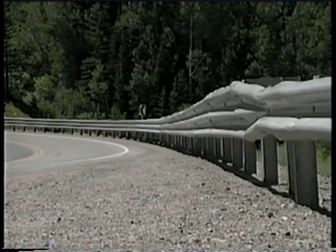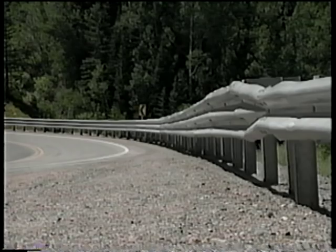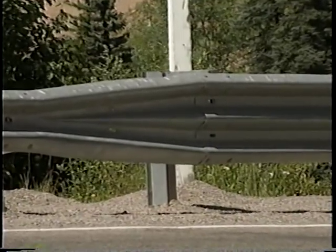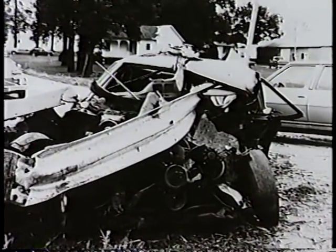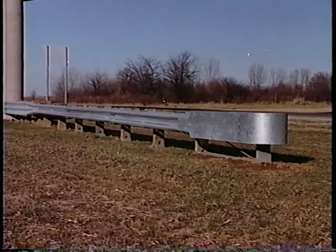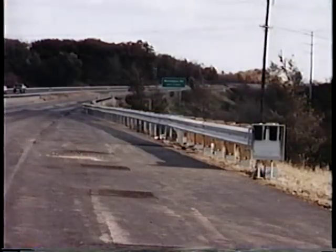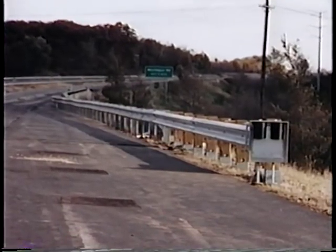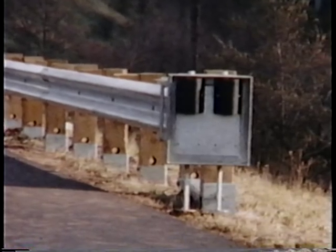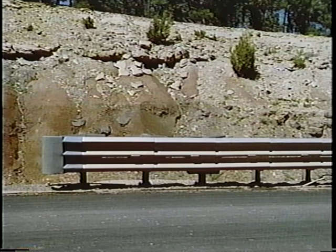Using safe crash-tested terminals and transitions is as important with the modified Thri-beam as any other guardrail system. Any standard W-beam terminal can be used as an end treatment by using a transition beam element to splice the Thri-beam to a W-beam. Some accidents with guardrails result in spearing and overturning. The chance of these types of accidents can be greatly reduced by using crash-tested terminals and transitions. Once the transition to a W-beam is made, a breakaway cable terminal, CAT, ET-2000, or any other W-beam terminal can be used. This same transition element can be used to provide transitions to upstream and downstream W-beam guardrails and bridge rails. The Sentry guardrail terminal can be attached directly to the modified Thri-beam since it uses Thri-beam fender panels.